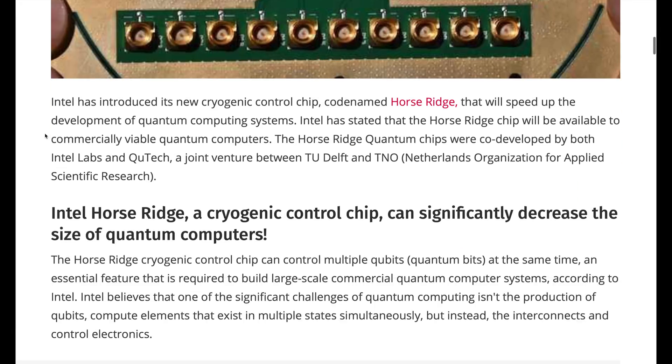Intel is also riding in to save quantum computing with their new Horseridge cryogenic control chip, which allows multiple qubits to be connected. The cryogenic Horseridge connects them together — just like Old Town Road connected all the world for a few days.